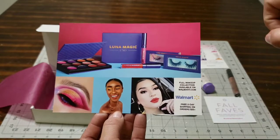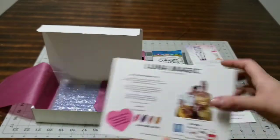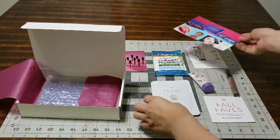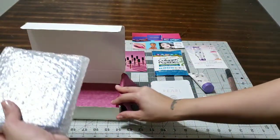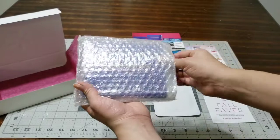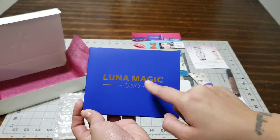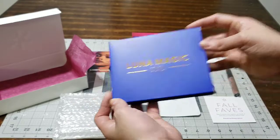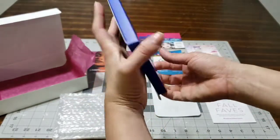The next thing is called Luna Magic and it's a makeup palette. Just by looking at it, it's a thumbs up. I love a good makeup palette especially because the holidays are around the corner - you have to look your very best for Christmas and New Year's. You cannot go wrong with a great makeup palette, and look at the color of this - it already looks gorgeous. It's called Luna Magic Uno and I am loving it.